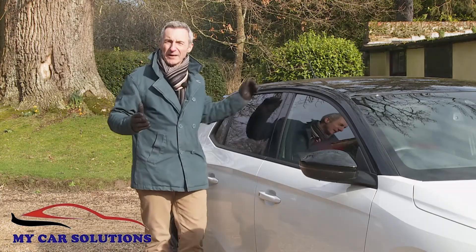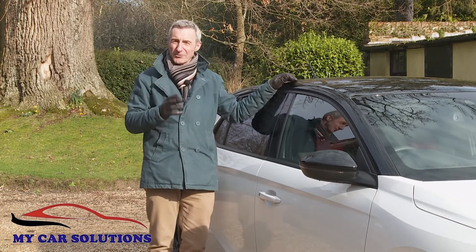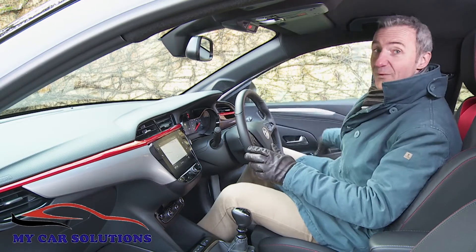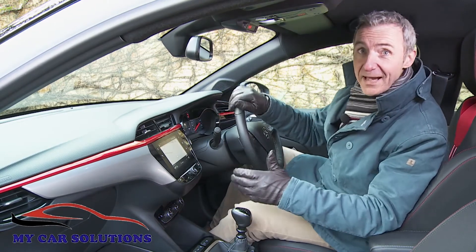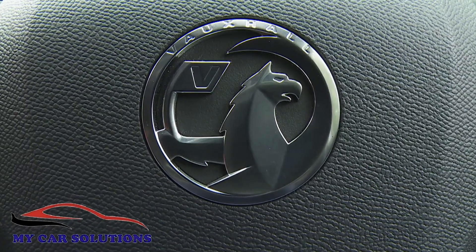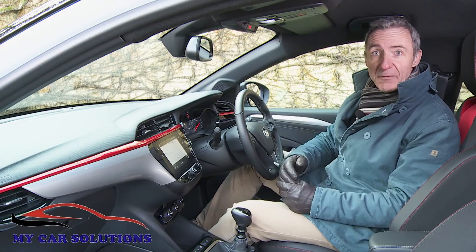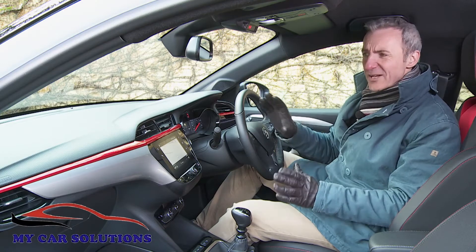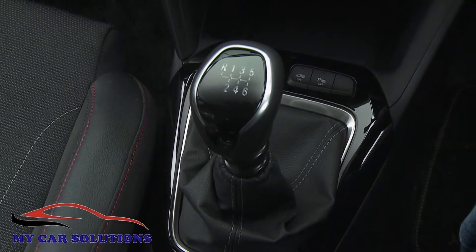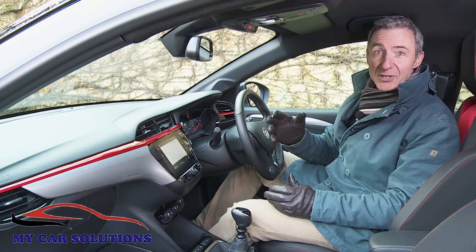So, nothing has been carried over in terms of styling or engineering — and you'd expect the same to be true inside too, which is absolutely the case. If you've driven a Corsa before, as most of us have, the Griffin badge on the steering wheel will be the only thing you'll recognise about this one. You sit much lower than you did before and the cabin surrounding you is of considerably higher quality with glossy black trim that delivers a much more upmarket feel. Technology also helps, of course, with the greater perception of sophistication.